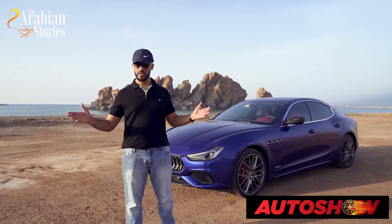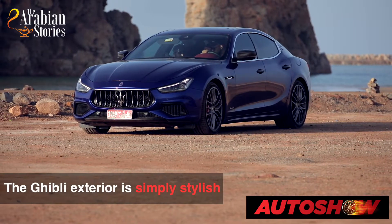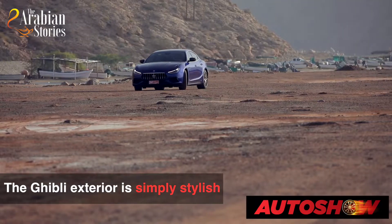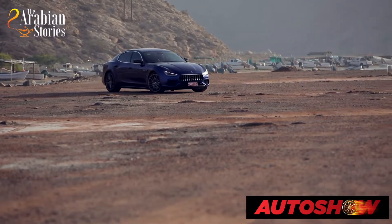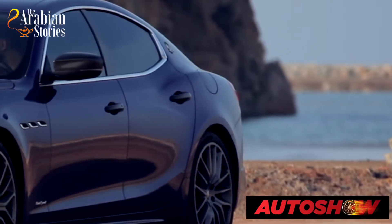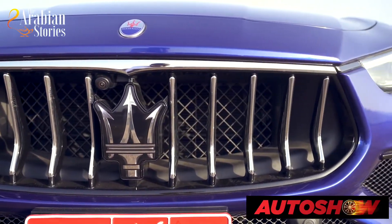Now I don't need to explain too much about the Ghibli exterior — all Maserati models are known for being stylish. The Ghibli stands out with its coupe-like attitude as well as several unique features: the distinctive seat pillar bearing the iconic Saita logo, the frameless doors, and the pronounced grille that resembles iconic Maserati cars of the 50s.